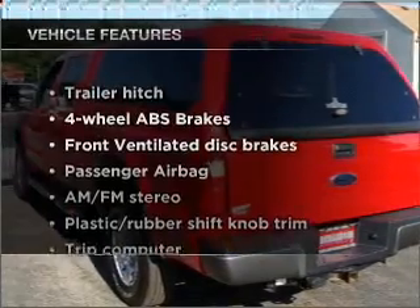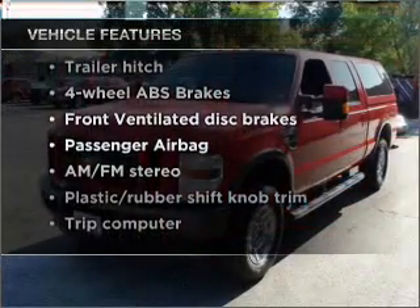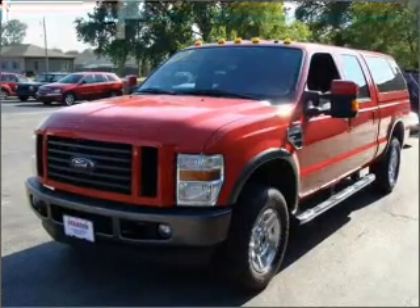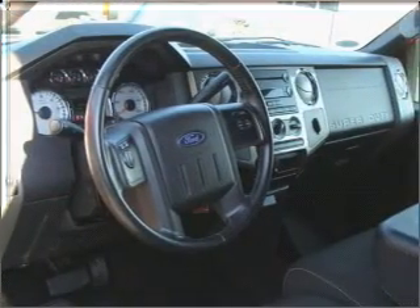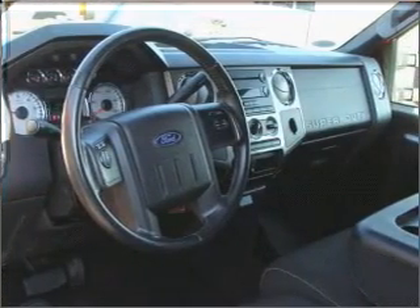Plus, enjoy these notable features that are included in this ride: air conditioning, power door locks, power windows, power steering, cruise control, an alarm system, and an AM-FM stereo with a CD player.